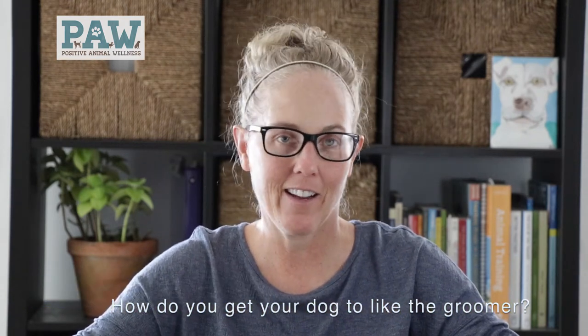Hi, my name is Terry Hayward from Positive Animal Wellness. Thanks for joining. Today I'm going to talk about a question that comes up often: how can I get my dog to like the groomer?